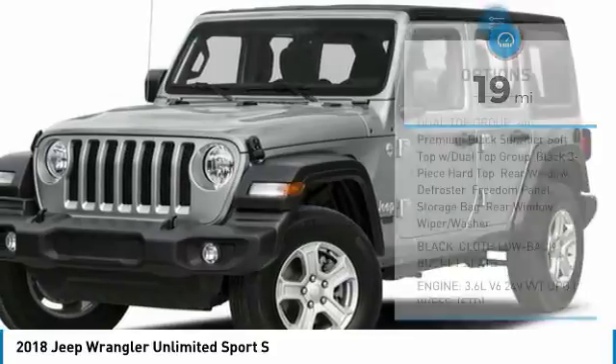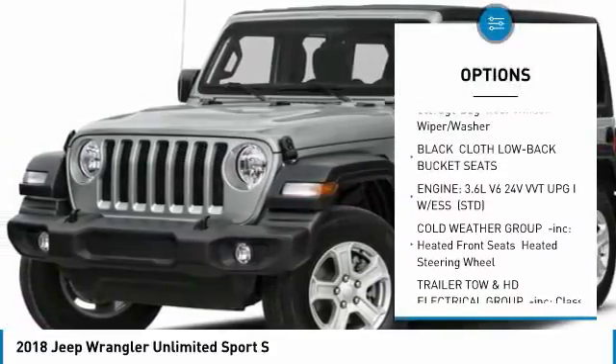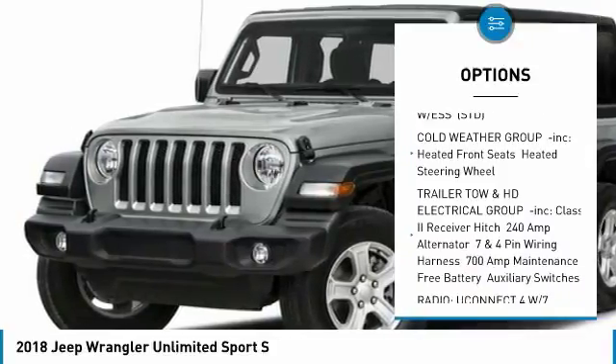Here are some of this vehicle's great options: steering wheel audio controls, anti-lock braking system, Bluetooth, power steering, and adjustable steering wheel.